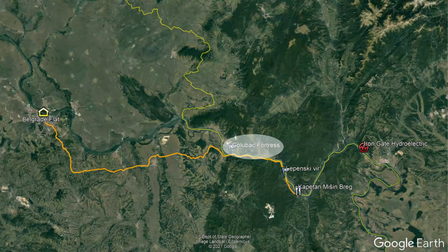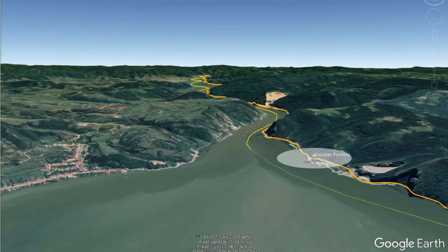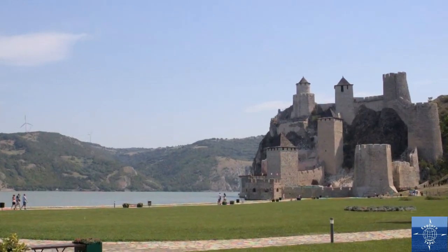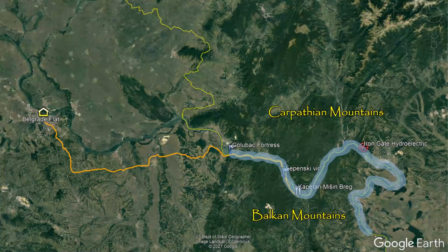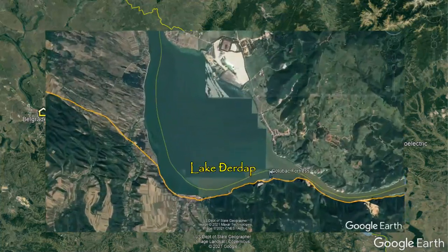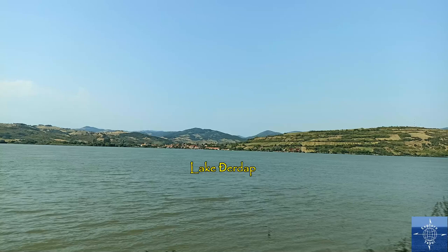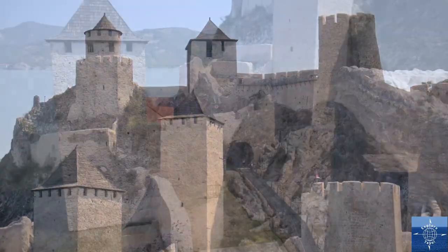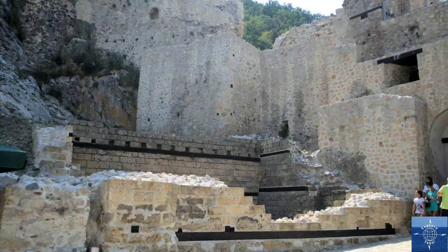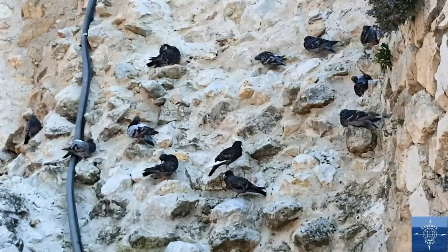About 35 kilometers up river from Lepenski Vir, Golubac Fortress guards the entrance to the largest gorge in Europe, as it has for nearly 700 years. The Đerdap Gorge, or Iron Gate Gorge, is the narrowest stretch of the Danube, running 134 kilometers and splitting the Carpathian and Balkan mountain chains. Lake Đerdap at the mouth of the gorge is the widest stretch of the river, created by the Iron Gate Dam in 1971. The origins of the fortress are unclear — Hungarians, Bulgarians, and Serbs alternated control during the construction of the oldest parts. The name of the fortress, 'Pidgin' in Serbian, is more clear, as there are many birds who call the fortress home.